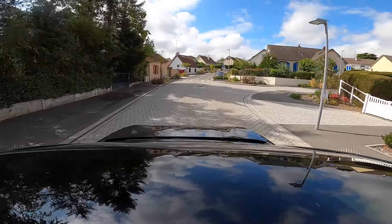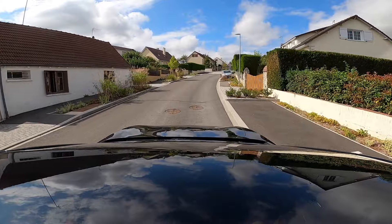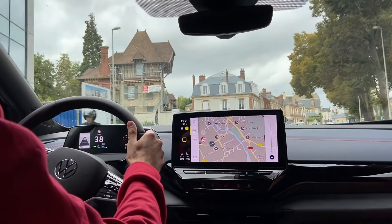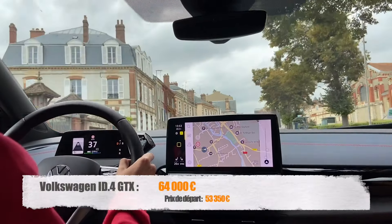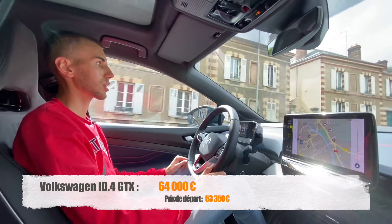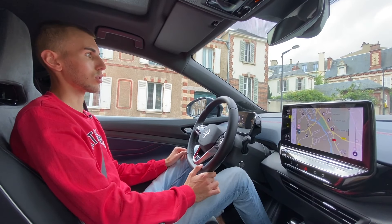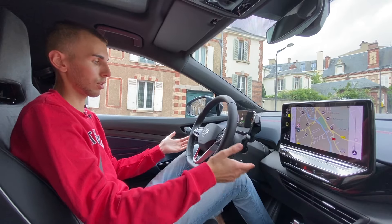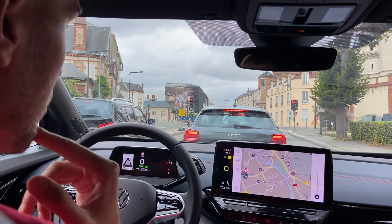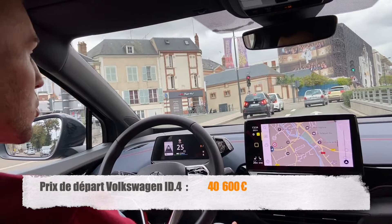Celle-ci a un peu moins d'autonomie qu'une pure performance, parce que c'est la version GTX. Une version un petit peu en dessous, moins sportive, est peut-être plus adaptée à un grand public. Au niveau du prix avec options, aujourd'hui la voiture fait 64 000 euros. Elle démarre à 53-54 000 euros en GTX, et avec toutes les options on arrive à 64 000 euros. Les versions inférieures démarrent plus bas. La ID.4 démarre aux alentours de 40 000 euros en version de base, avec un peu moins d'autonomie.